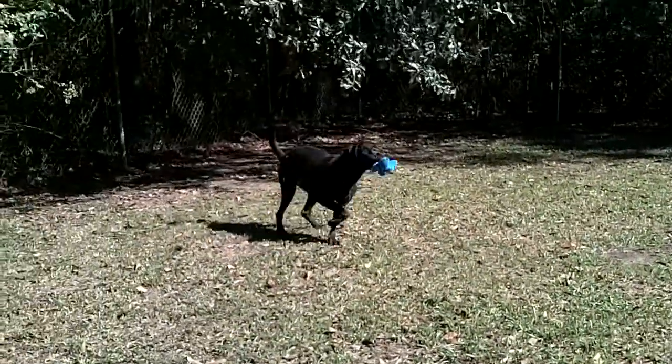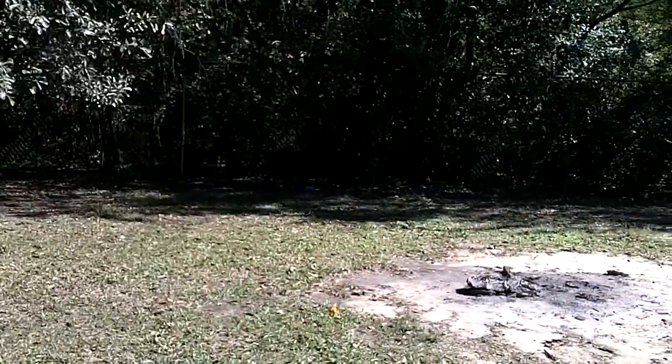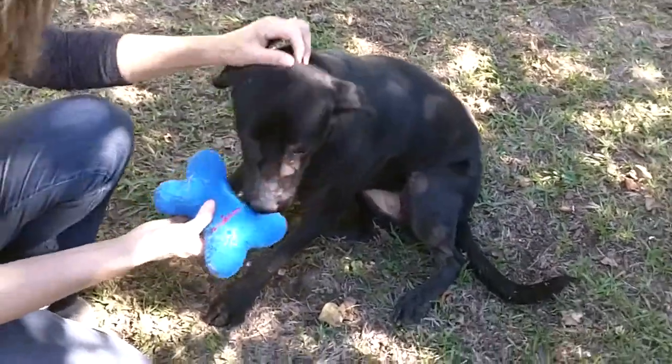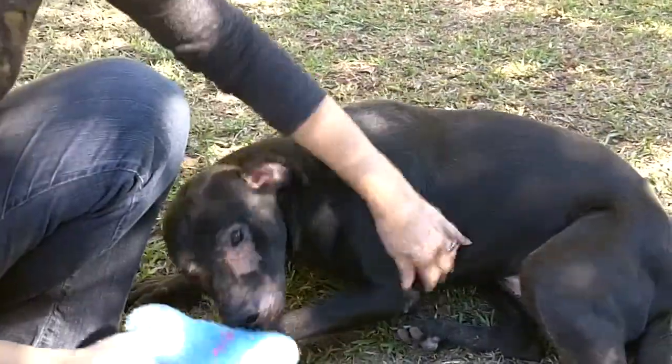Just got to get that little eye condition cleared up and she'll be a catch. She's taken the little toy and run with it — this is my toy! We've got Juliana back over here and I'm going to get a final little close-up of her face. Juliana is looking for her forever home.